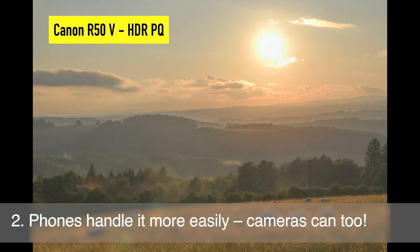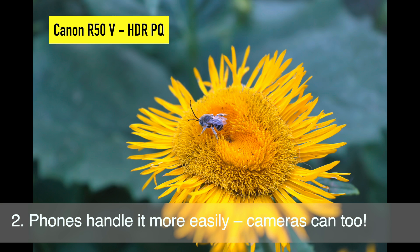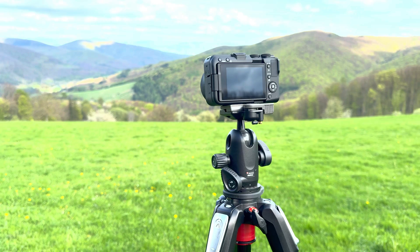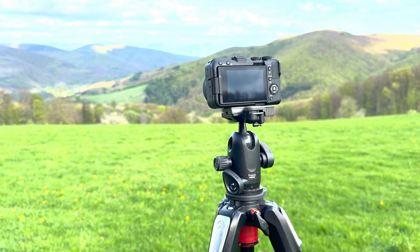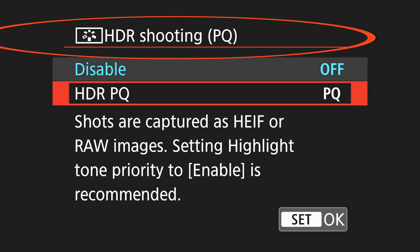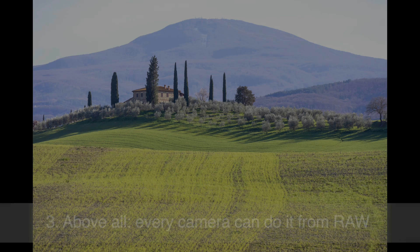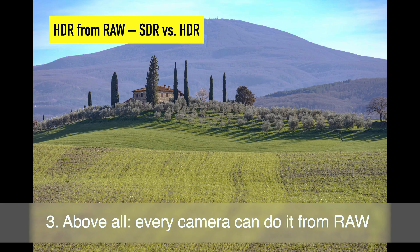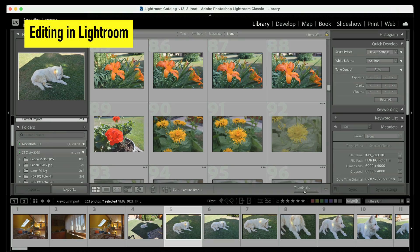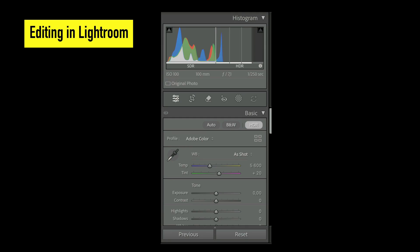Second, mobiles can generally do this magic better, but cameras can do it too. You just need special settings, which I'll show you with the example of the Canon R50V shooting into HDR-PQ. But thirdly, nothing special is actually needed, because we just need RAWs to do the magic — which is perhaps the most important point of all.